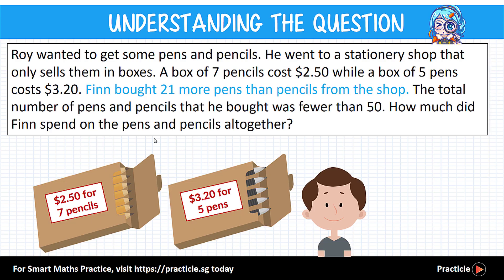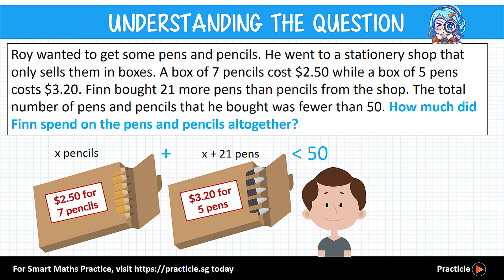We know that Finn bought 21 more pens than pencils from the shop. In other words, if Finn bought x number of pencils, the number of pens he bought must be x plus 21. On top of that, the total number of pens and pencils that he bought was fewer than 50.